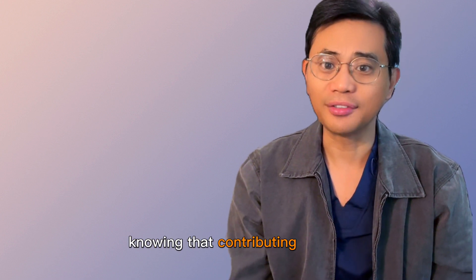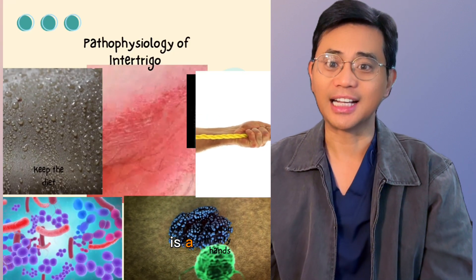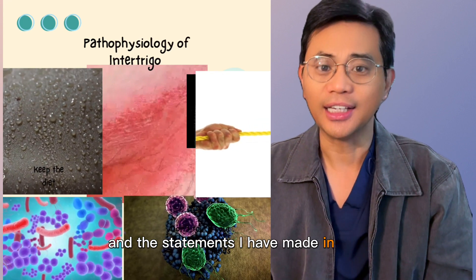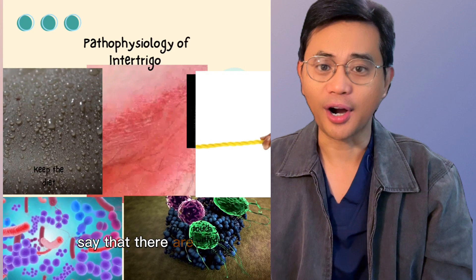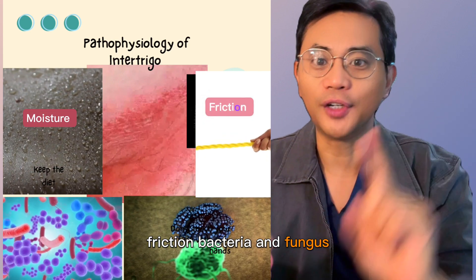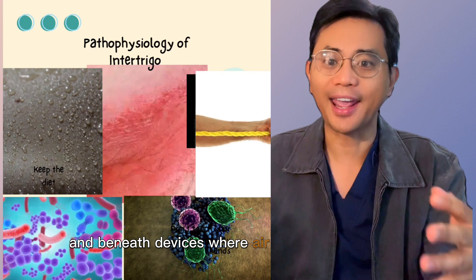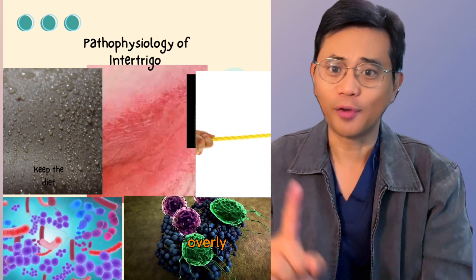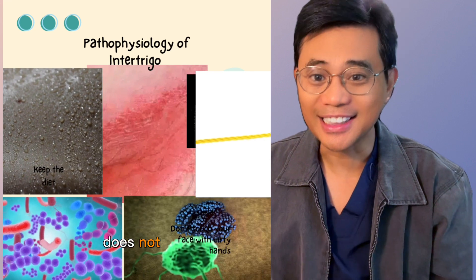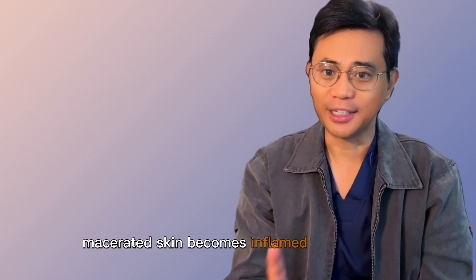Knowing that contributing factors including friction, moisture, warmth, and secondary infection is key to treatment. After watching part one of this video, we can say there are four critical causes of damage: moisture, friction, bacteria, and fungus. Moisture gets trapped within the skin folds and beneath devices where air circulation is limited. The overly hydrated stratum corneum — the most superficial part of the epidermis — does not glide on opposing skin surfaces, leading to friction damage.